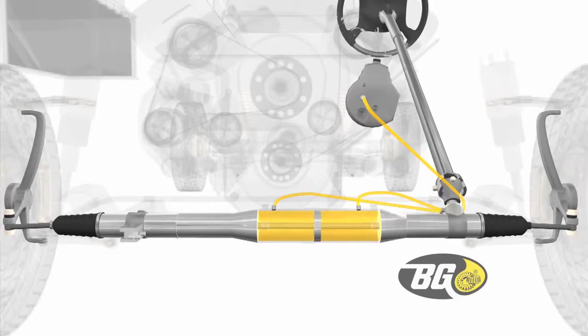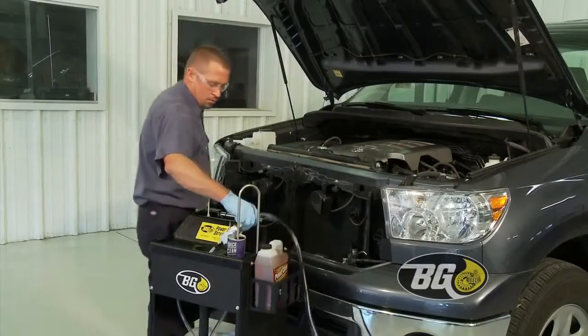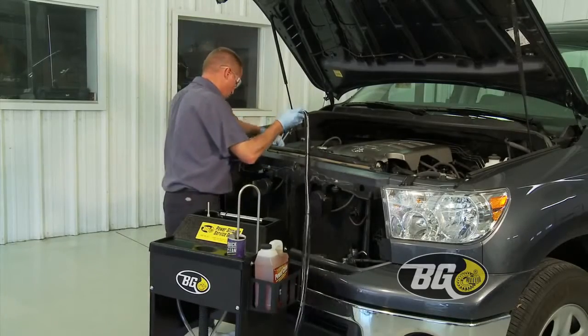Oxidized fluid stops protecting the unit and steering can become erratic and gears may make grinding noises. The BG Power Steering Service removes old fluid and contaminants.